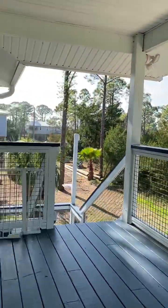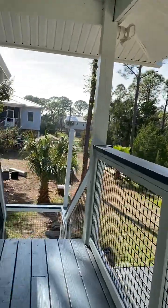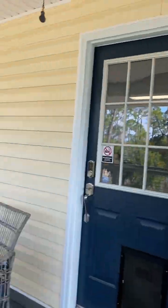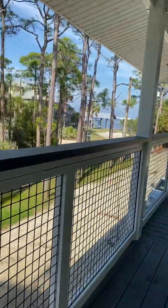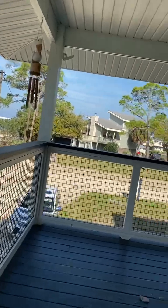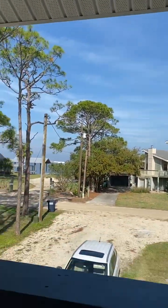There'll be a couple of doggies out here and the owners. And you can see the gorgeous view.